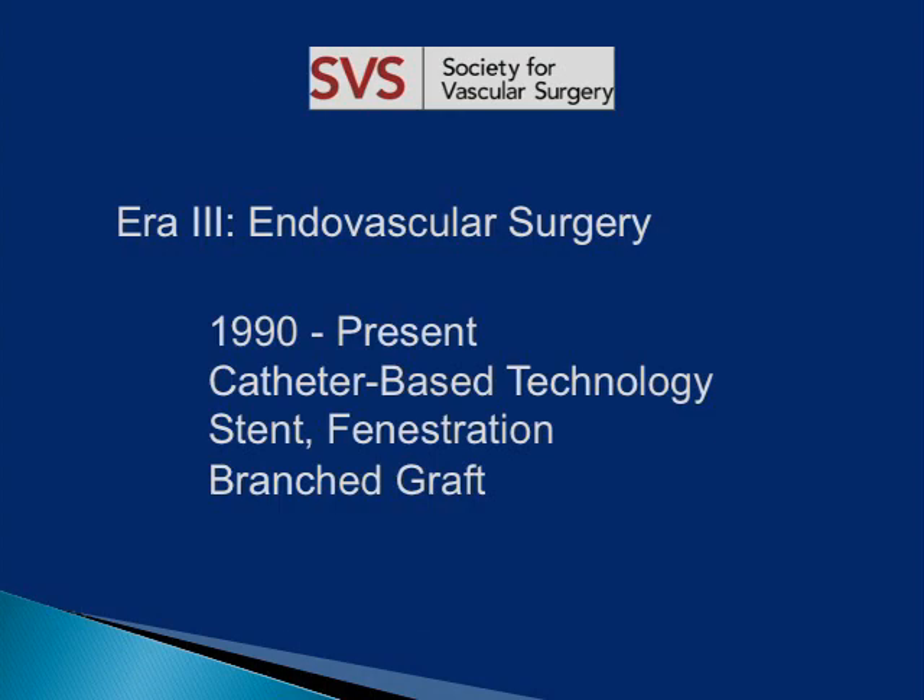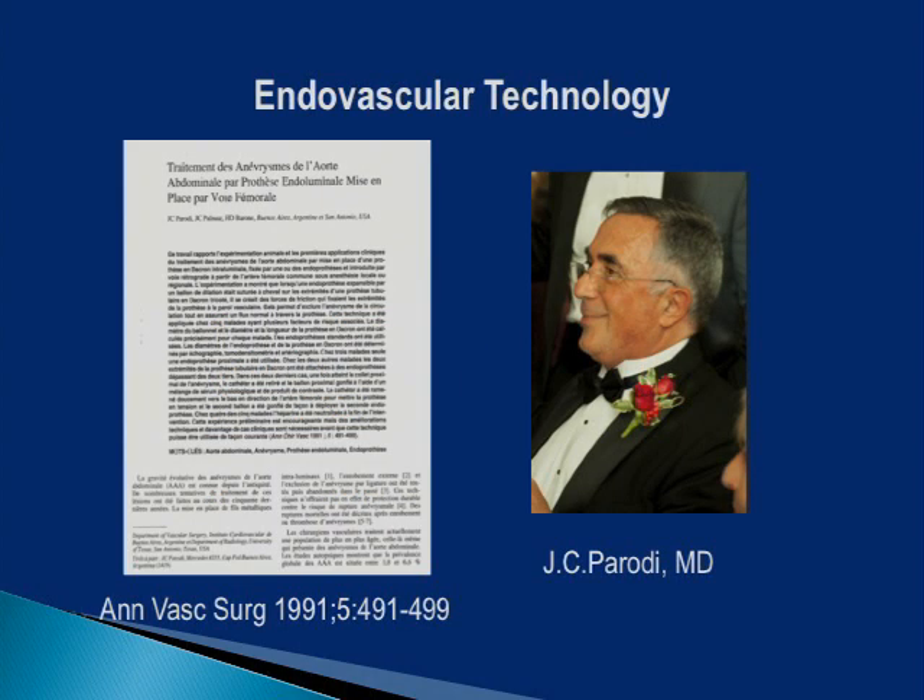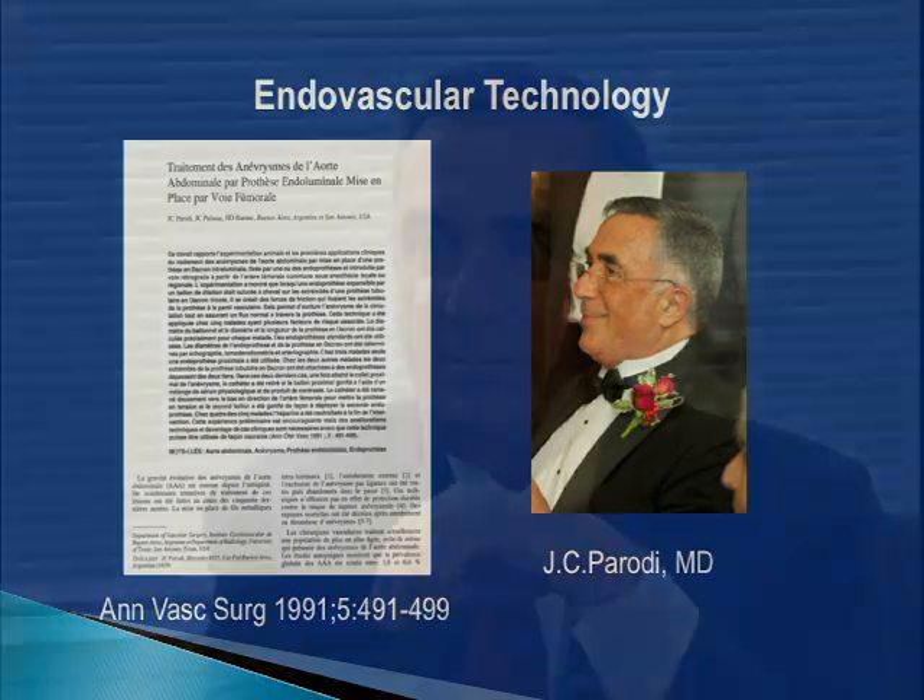The 1990s saw a drastic change in clinical practice and training in vascular surgery after Dr. J.C. Parodi reported success in treatment of aortic aneurysm by endovascular graft. The technique is now 20 years old. Dr. Parodi recalled the beginnings of the technique in a recent interview with Dr. Melina Kibbe.